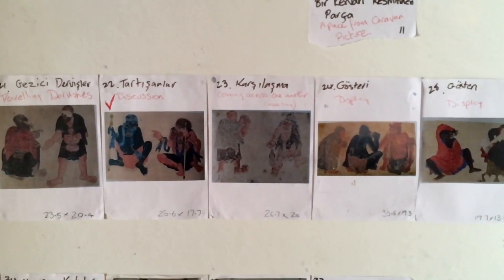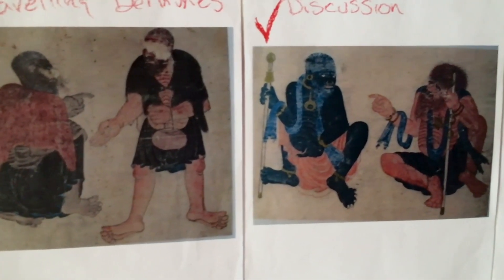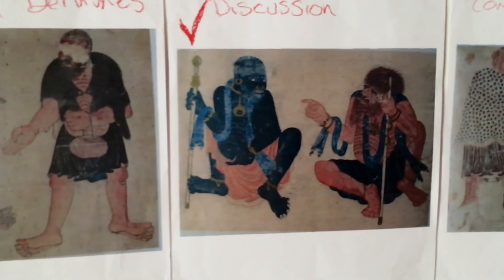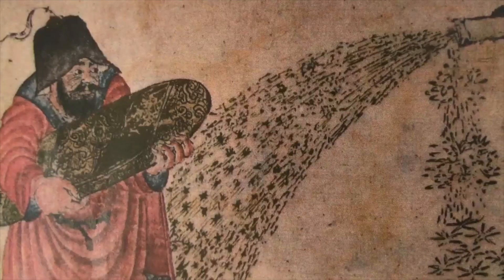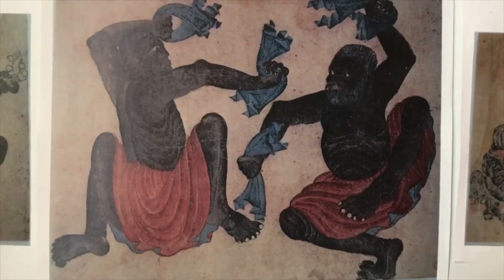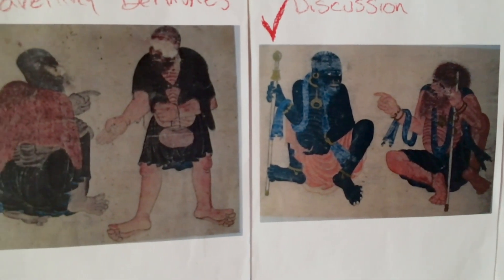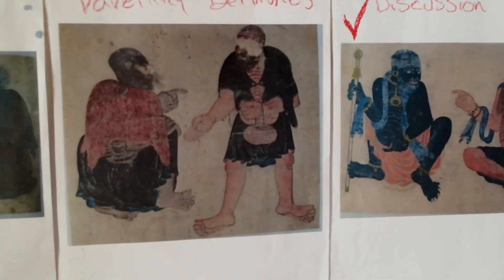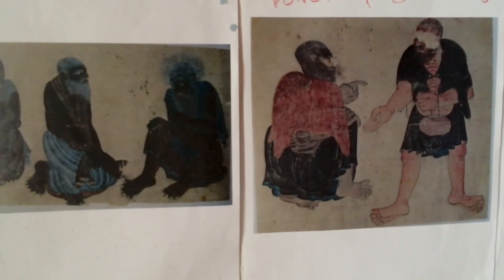I first encountered Siyah Kalem at the Royal Academy of Arts. There was an exhibition in 2005 called Turks, and it was the treasure collection from Topkapi Palace. Within it was this artist, Siyah Kalem, and the work was just so idiosyncratic and different, and it immediately fascinated me. They say that he was a storyteller as well as an artist. Originally the work would have been a scroll before it was cut up and put in a book. Each little miniature scene has got so much depth of story in it.